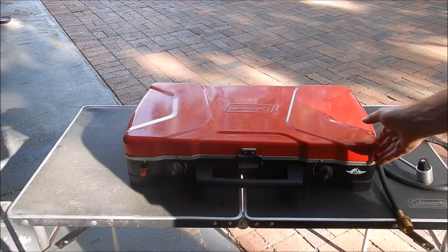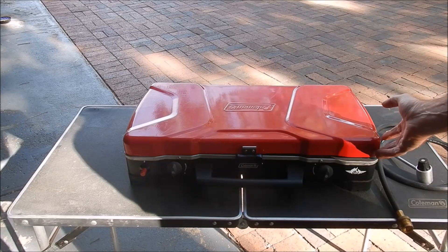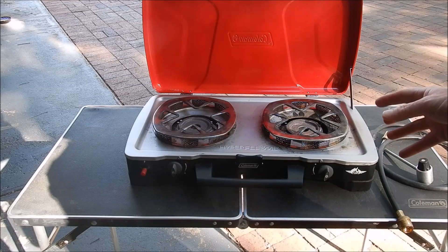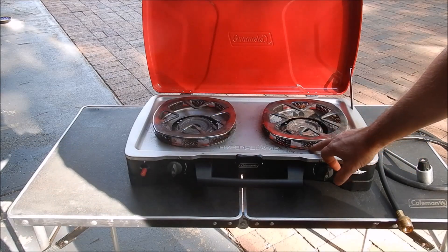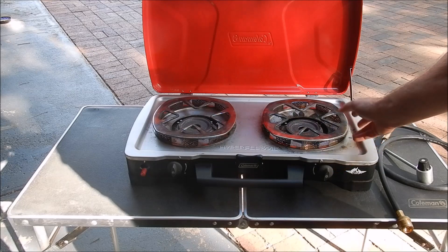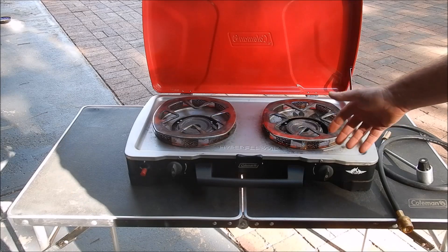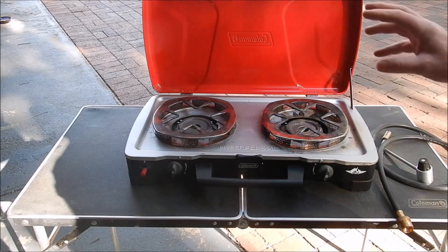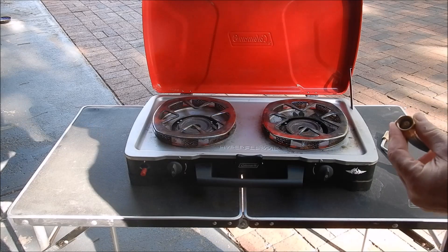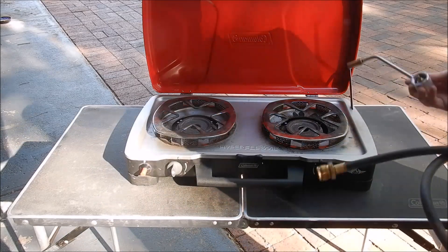So we upgraded to a two-burner stove — this is the Coleman Hyperflame Cadet. Two burners as you can see, and the reason we chose this one was it has wind deflecting or wind protection for the burners, which has been pretty effective. They do a couple of options with the Hyperflame; we went for this one and it's been very good from a burner size perspective. It comes with a gas hose with a 3/8 inch BSP bottle connector.